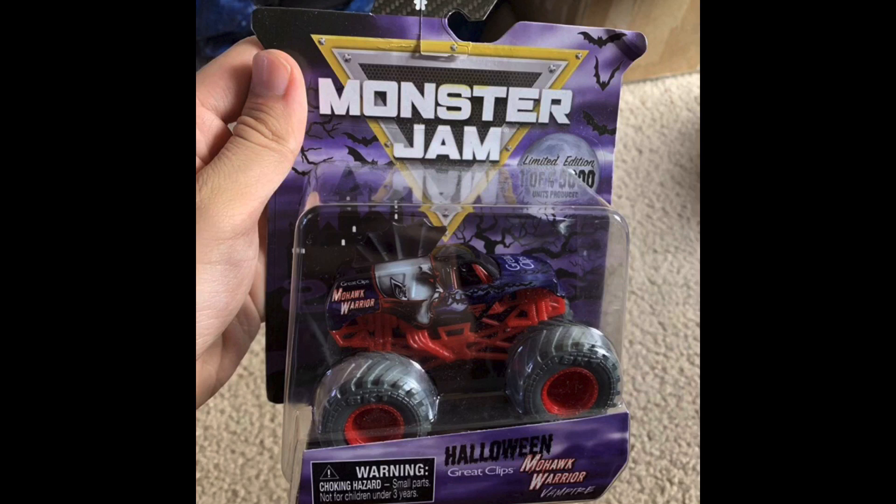This truck looks awesome. The package looks awesome as well — it says one of five thousand. You can see all the bats on it; it is a bat theme on the truck. The mohawk almost looks like the wing of a bat, which looks awesome. The guy looks a lot more aggressive and mean on this truck, which I really like.